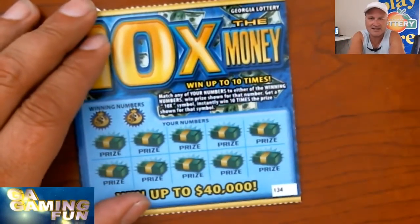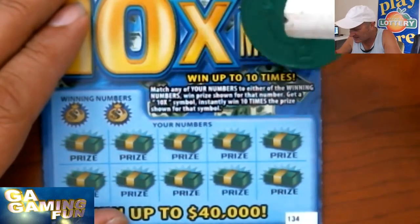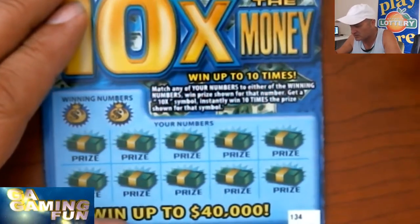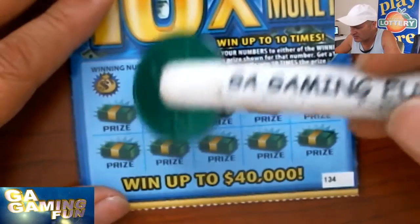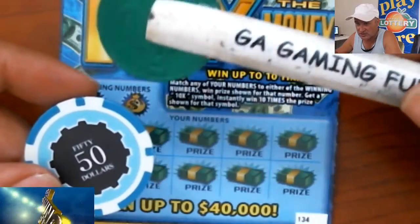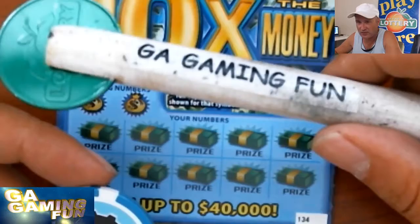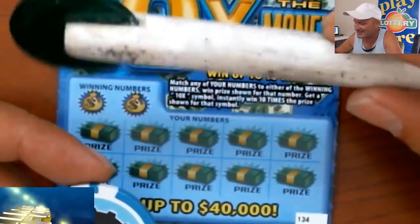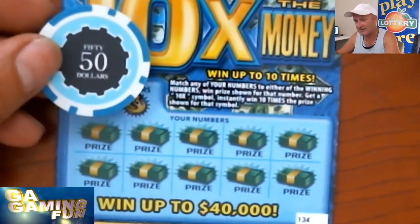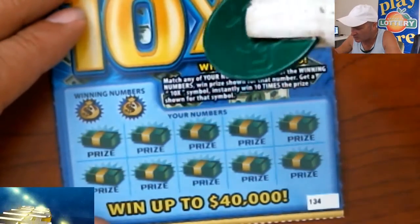What we're looking for on these tickets: we want matching numbers, and we want to get a 10x — they instantly win 10 times the prize. Just winning numbers or a 10x symbol. I'm going to do a symbol search. I'll be using two scratch tools today — the one made filthy from scratching by Kentucky, and one from Jim Tuyo that I got yesterday, which matches the tickets.